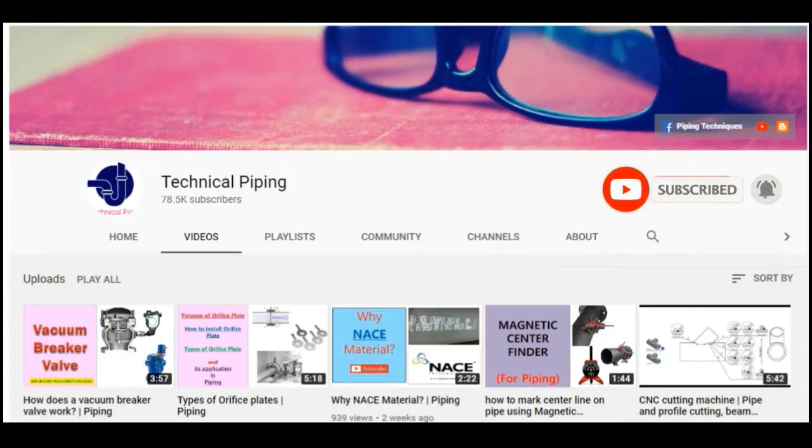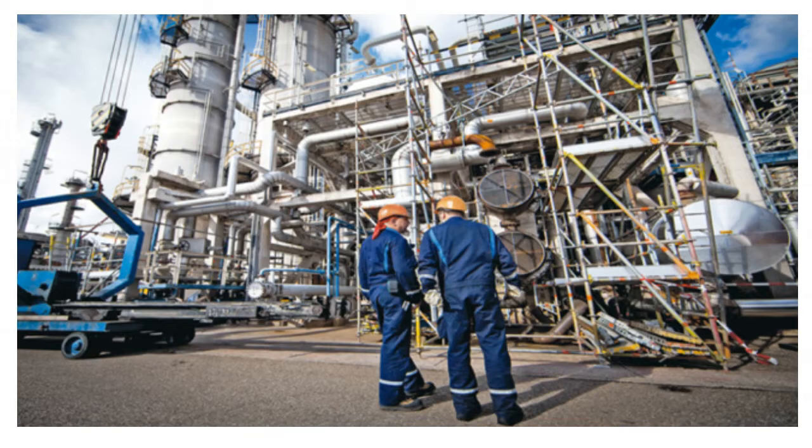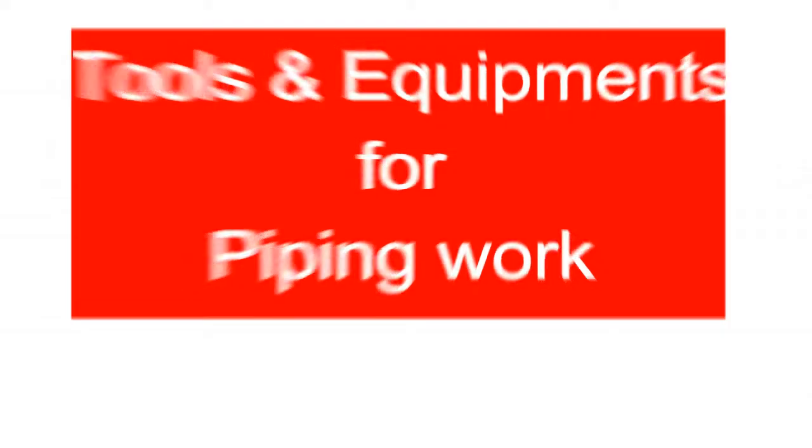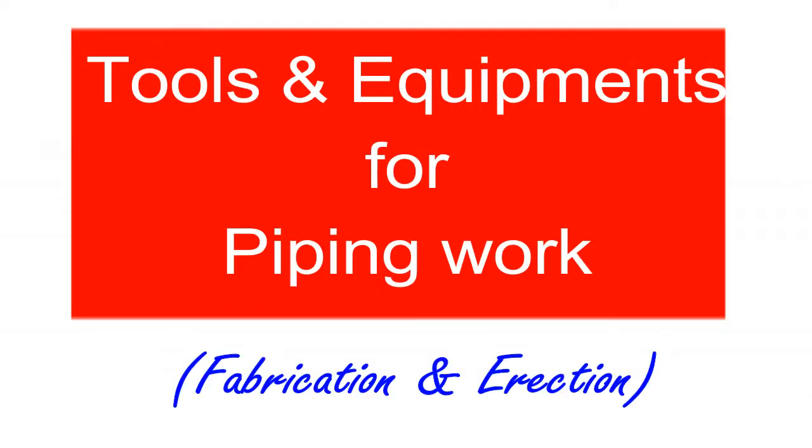This video is specially made for those who are new entrants to the piping field, and it is very useful for piping technicians like pipe fitters and pipe fabricators. Watch the full video — in the coming slides we display common piping tools and equipment, as well as some special tools names and pictures.